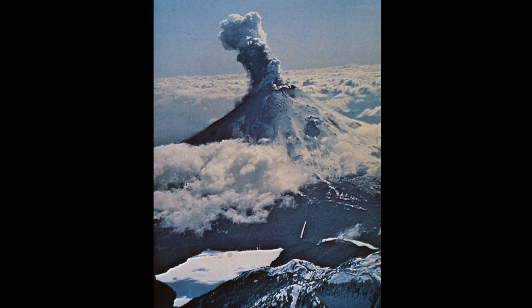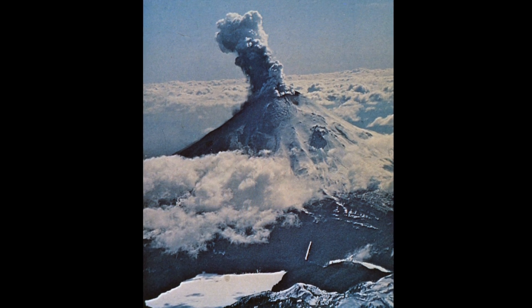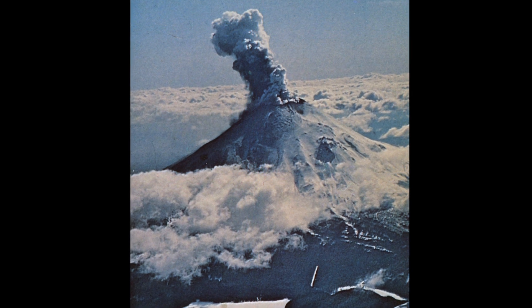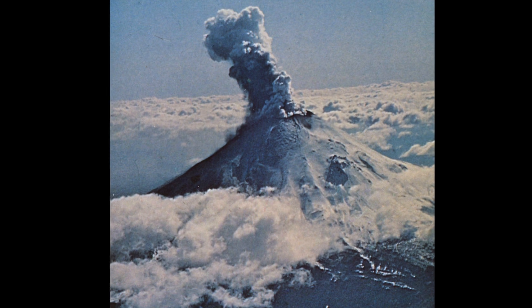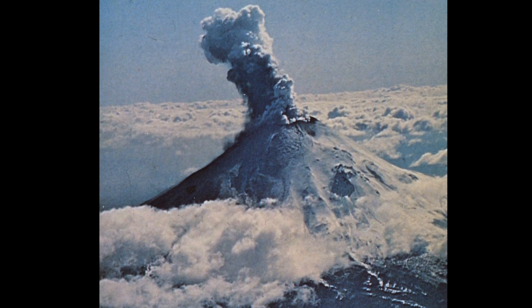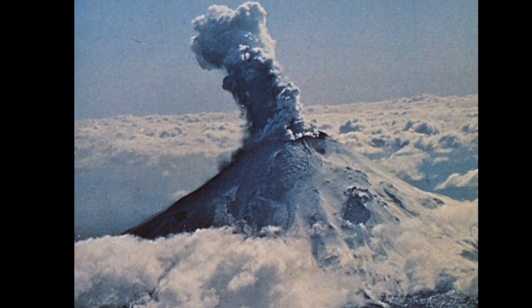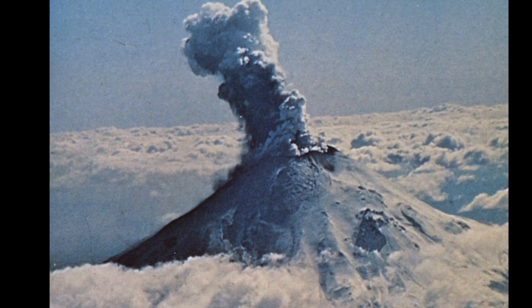Following the March 27 eruption, a series of over 100 small eruptions and explosions took place. These eruptions caused the previous 75-meter crater to grow to a staggering 400 meters. These volcanic events came to a halt on April 22 and didn't occur again until May 7. This time, they only lasted for 10 days but were accompanied by thousands of small earthquakes.